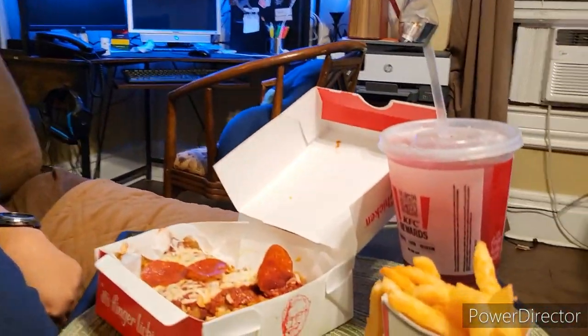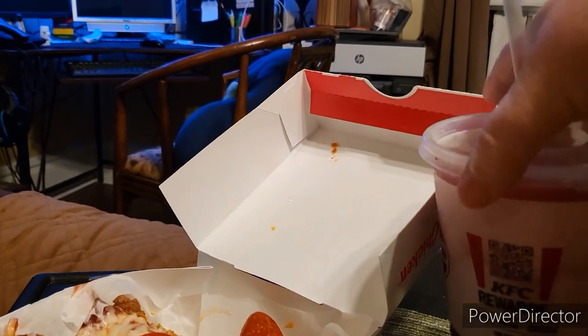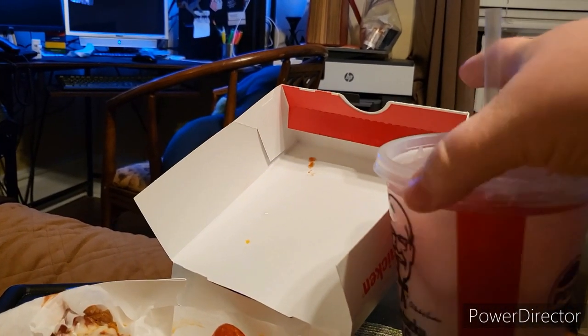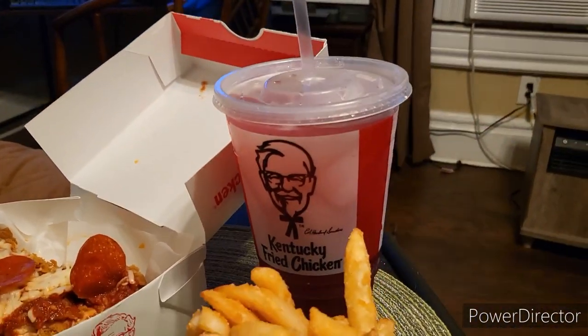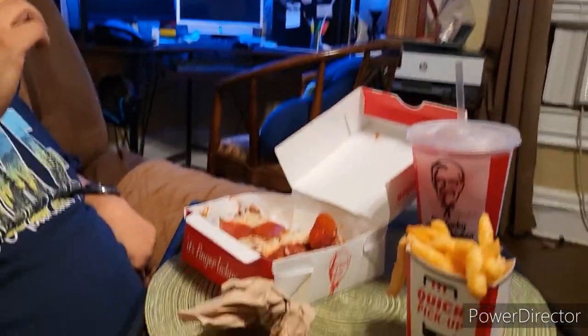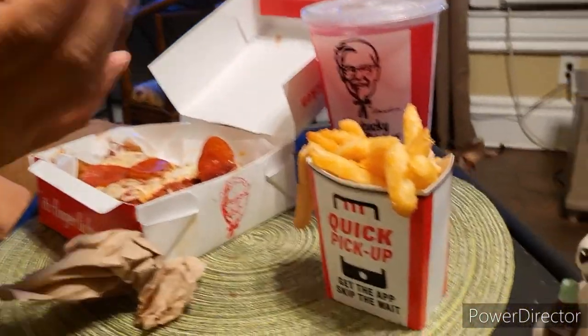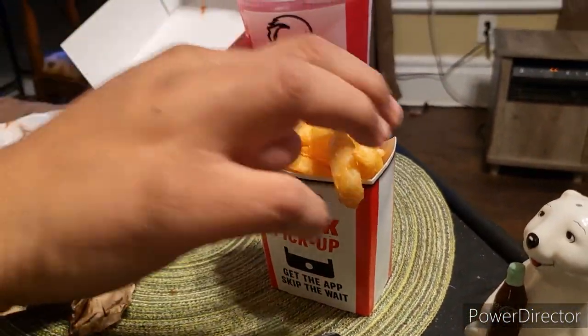We also got the blackberry lemonade with the combo. We're going to try that for a little palate cleanse. The combo also comes with fries — I love the secret fries. I think they taste better than McDonald's.